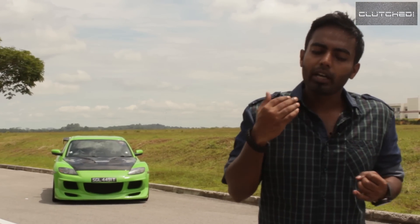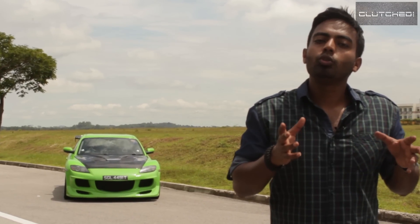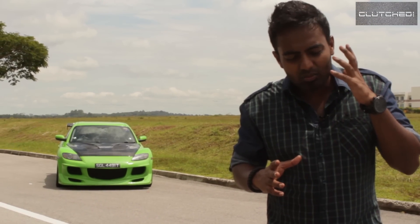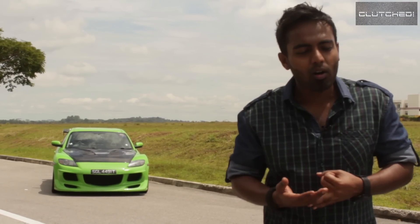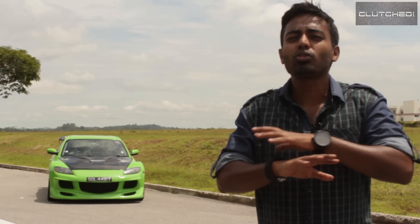Although the RX-8 has a very strong heritage, I really feel that if you want to enjoy and appreciate the RX-8, you cannot compare it to the RX-7. The RX-7 is simply too sexy and too powerful — it's almost like comparing Fandi Ahmad and Eric Cantona: they're both great soccer players, but in totally different leagues.